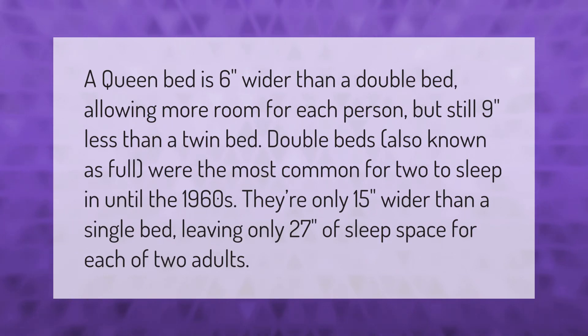A queen bed is six inches wider than a double bed, allowing more room for each person, but still nine inches less than a twin bed. Double beds, also known as full, were the most common for two to sleep in until the 1960s. They're only 15 inches wider than a single bed, leaving only 27 inches of sleep space for each of two adults.